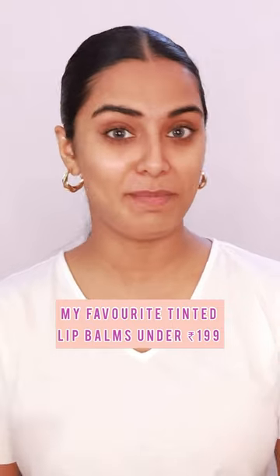Hi guys, I was doing my nighttime skincare, so why don't you share my current favorite tinted lip balms?